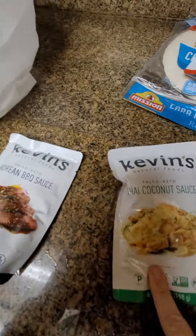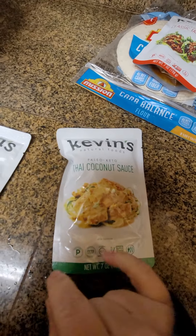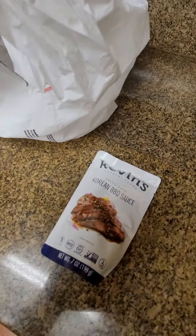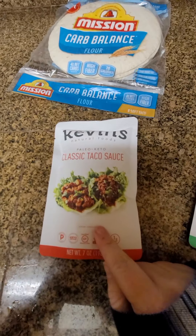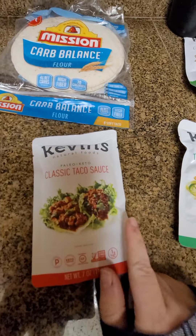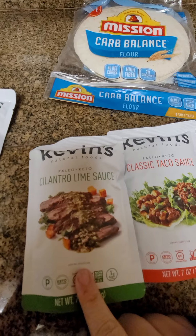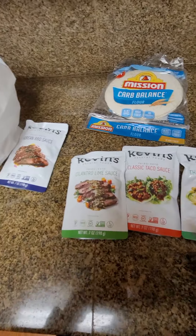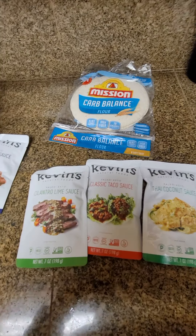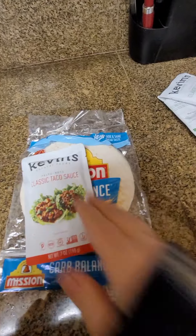Thai coconut sauce is the only one I would try with chicken — I haven't had it with beef and I don't imagine it'd be that great with beef, but it's amazing with chicken. Korean barbecue, obviously you probably want to do beef. The other taco sauce I use with both chicken and beef and both were great. Cilantro lime sauce I would only use with beef. They're all really, really good.